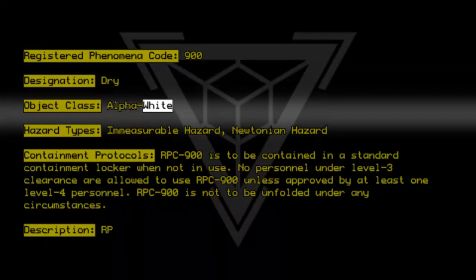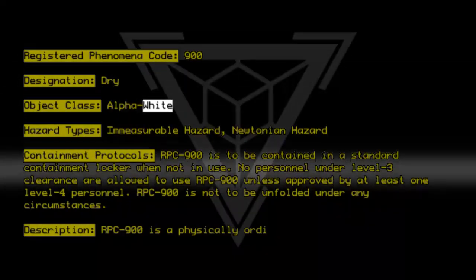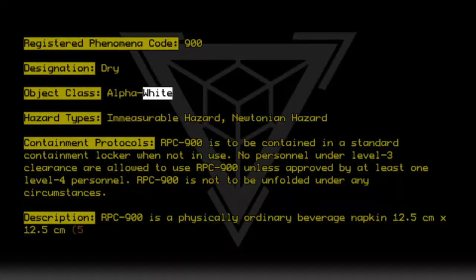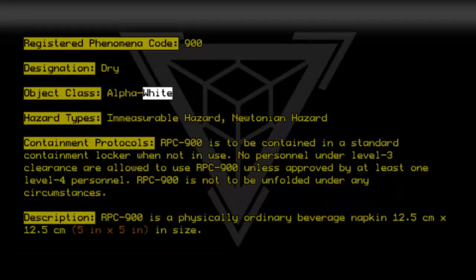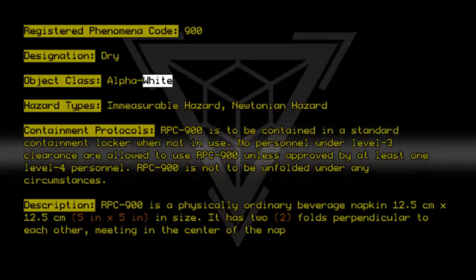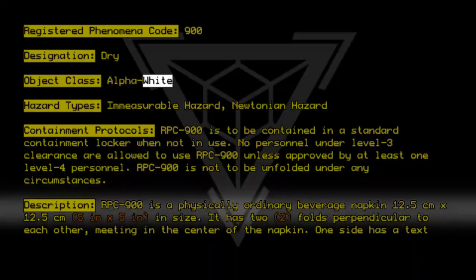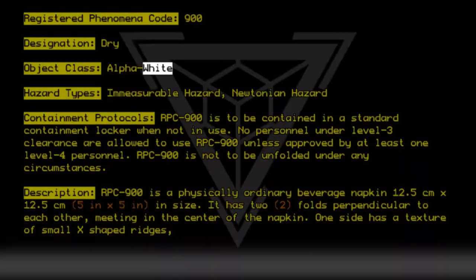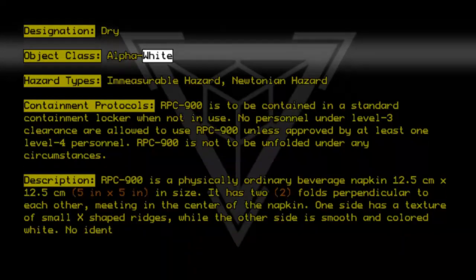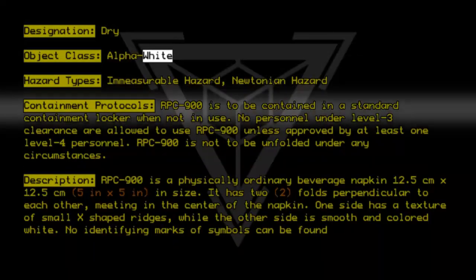Description: RPC-9-0-0 is a physically ordinary beverage napkin, 12.5cm x 12.5cm (5 inches x 5 inches) in size. It has two folds perpendicular to each other, meeting in the center of the napkin. One side has a texture of small X-shaped ridges, while the other side is smooth and colored white. No identifying marks or symbols can be found to discern the manufacturer.